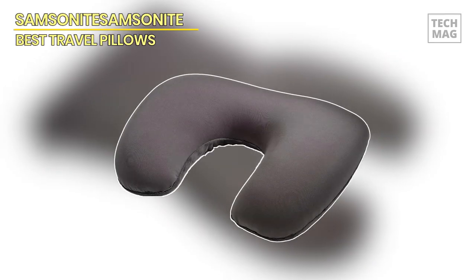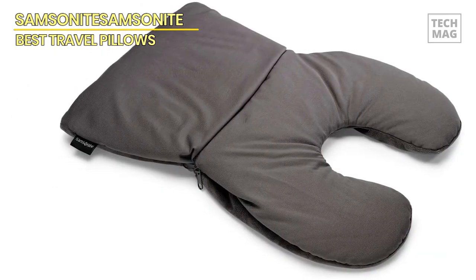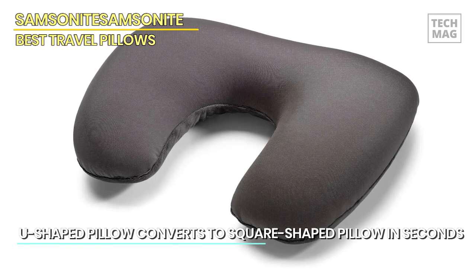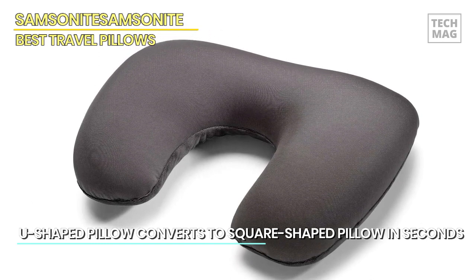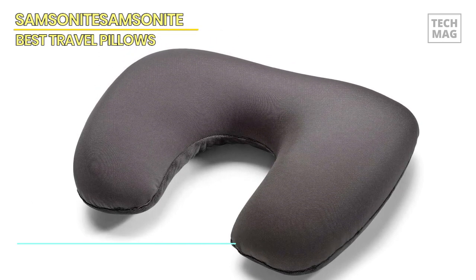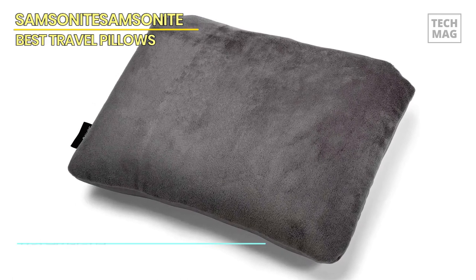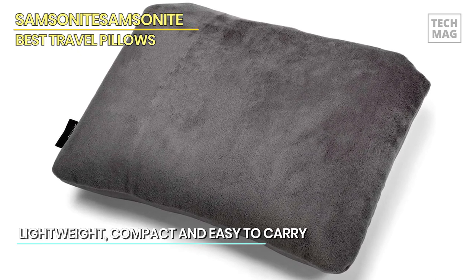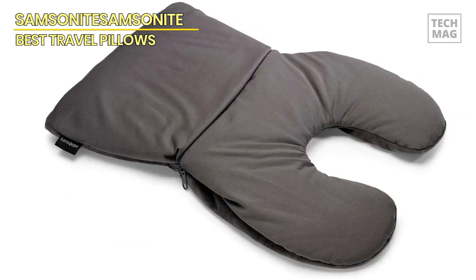Presenting the Samsonite two-in-one enchanted travel pillow, a peerless companion for your odysseys. Crafted with exquisite attention to detail, this pioneering travel embellishment amalgamates comfort, adaptability, and sophistication in a singularly polished ensemble. Fashioned from premium-grade polymer in a sophisticated charcoal tint, the Samsonite two-in-one enchanted travel pillow exudes durability and fortitude, assuring resilience against the demands of travel.